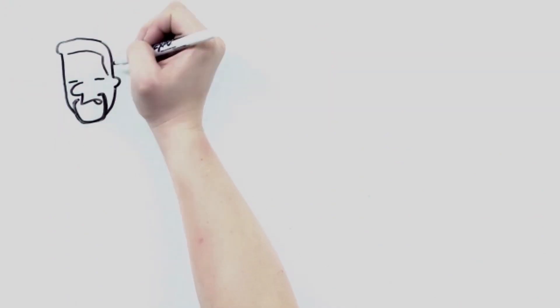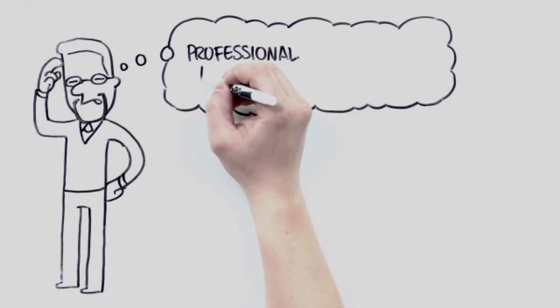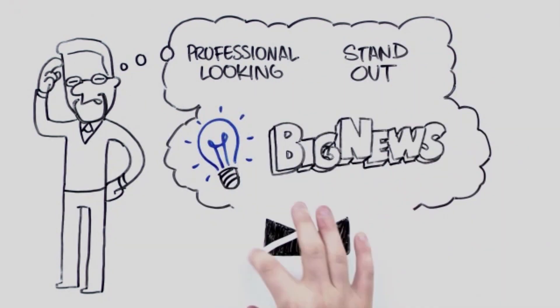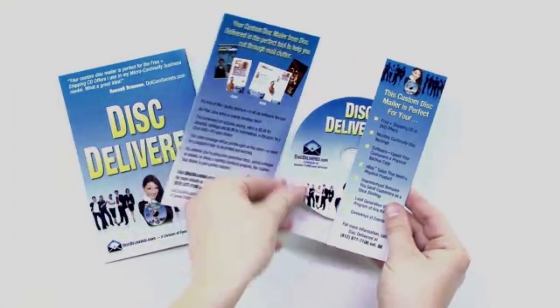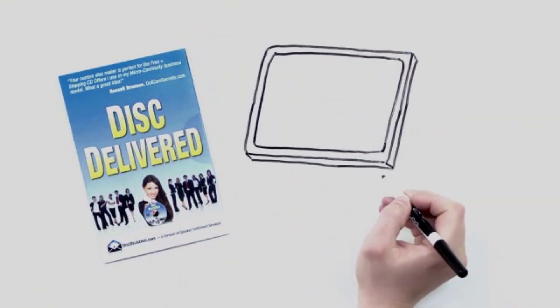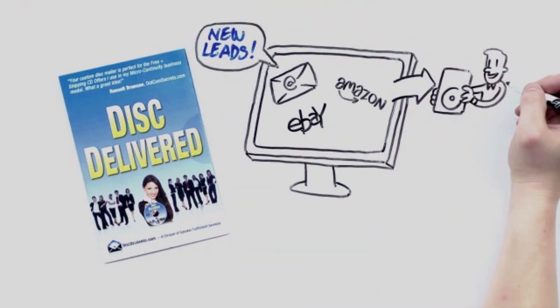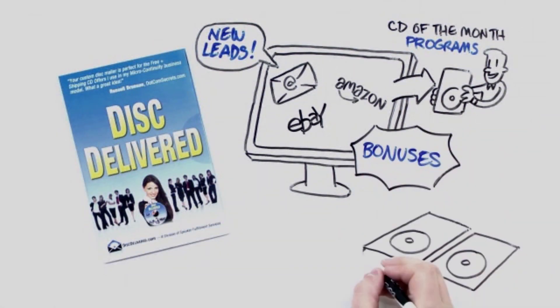So that got us to thinking. What could we do for our clients that was both professional-looking and would help them stand out from the crowd? Well, we've got big news. Disc Delivered is here. Disc Delivered is a custom self-mailer that contains a CD or DVD. These are great for lead generation offers via eBay or Amazon, perfect for a CD of the month program, great for announced bonuses for your customers, or for giveaways and events.